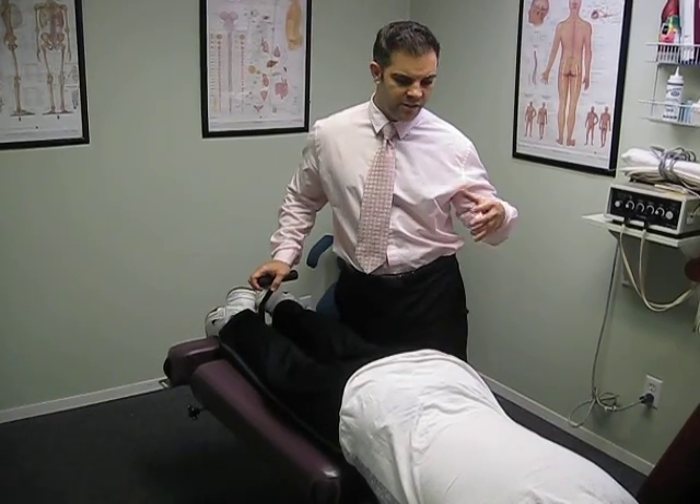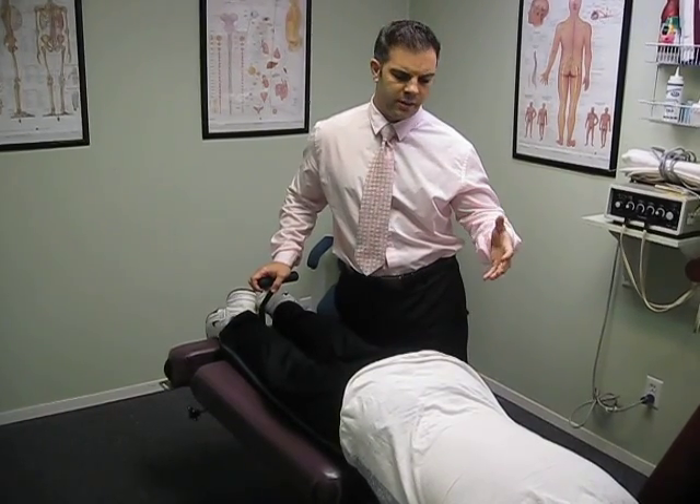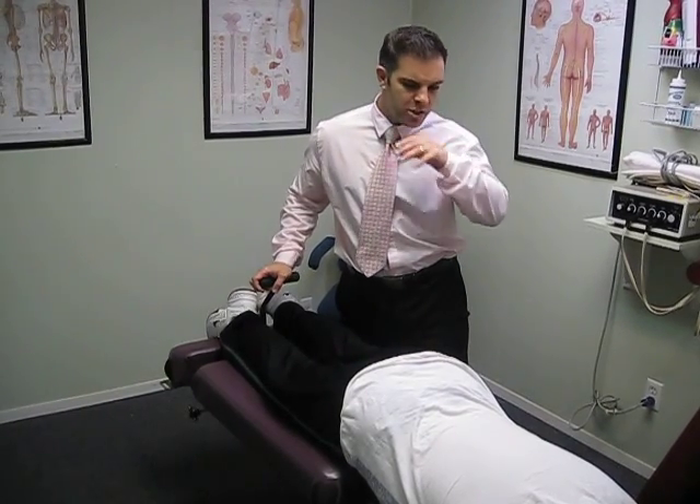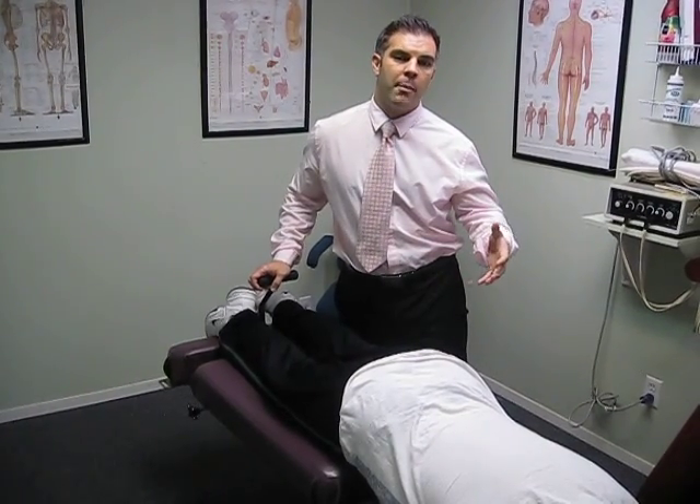This technique is very useful in facet conditions, disc herniations, disc bulges, spinal stenosis, and radiculopathy or sciatica.